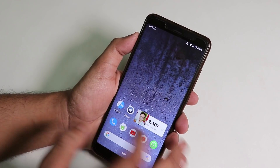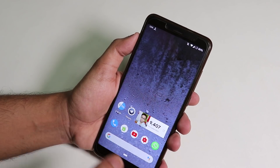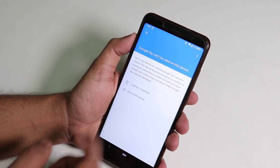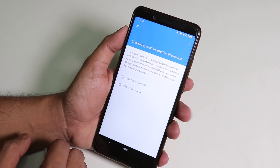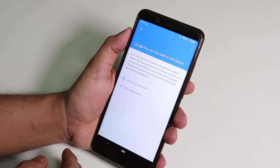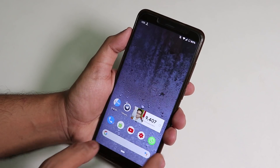One disappointing thing I noticed is that Google Pay or banking apps simply don't work right away. It says 'Google Pay can't be used on this device,' which is really disappointing — even though this is an official ROM, Google Pay can't be used.